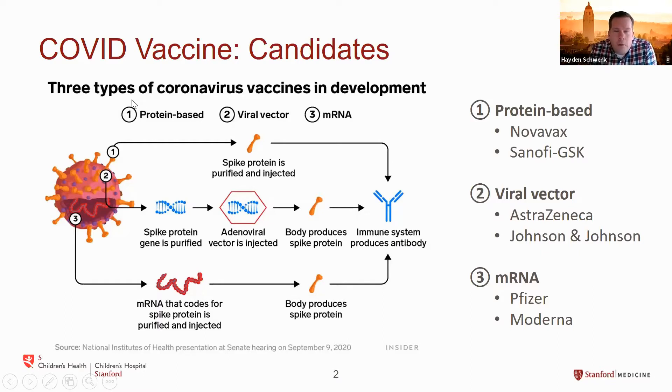Just to level set, I wanted to remind everyone that there are a variety of different coronavirus vaccines currently in development. What's really had the most attention recently have been the mRNA, so-called messenger RNA vaccines being developed by Pfizer and Moderna. These mRNA vaccines are based on the delivery of messenger RNA that codes for a specific protein that's part of the virus. That protein gets made and your body develops a response to it, which then develops protection against the virus.